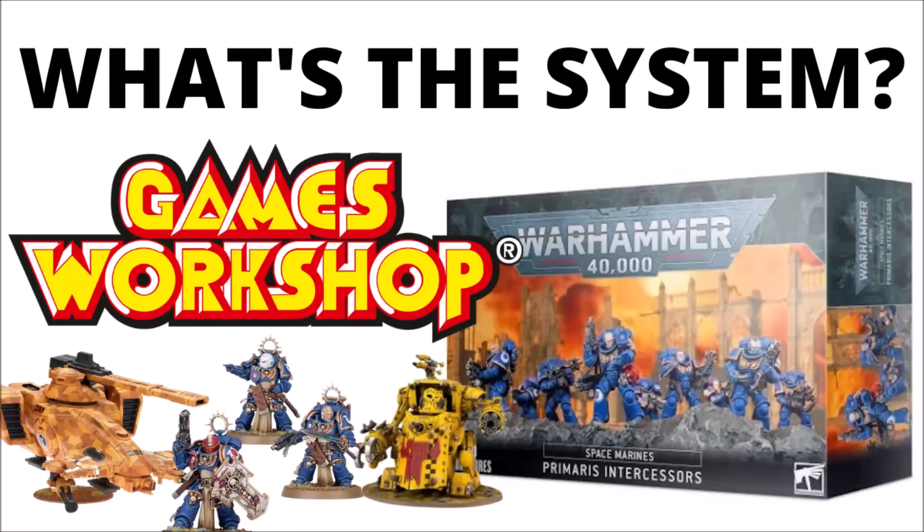So why do Warhammer 40k kits cost what they do? Let's take a rough look at Games Workshop's pricing strategy and a fair few examples of Warhammer kits and how much they'll set you back.